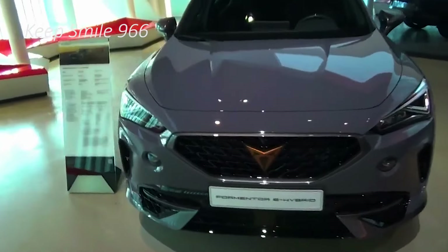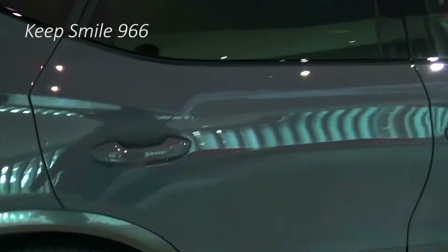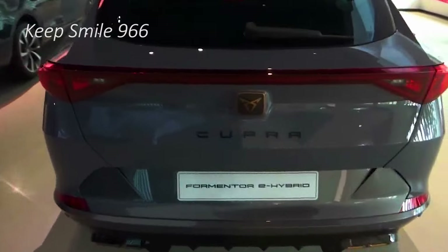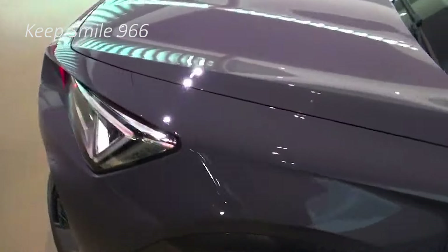For the infotainment system, there is a new 12.9-inch touchscreen which comes as standard, up from the 12.0-inch display before. It's running new software which is more user-friendly, and the touch sliders underneath are now backlit so you can see them at night.